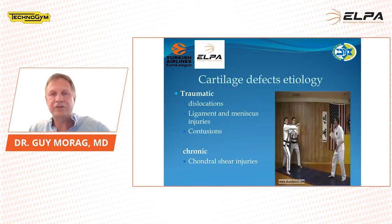For the etiology of cartilage defects, it can be atraumatic and it can be chronic. Atraumatic can be due to dislocations, ligament and meniscus injuries, or just contusions. Chronic is the cumulative shear injuries that we see.